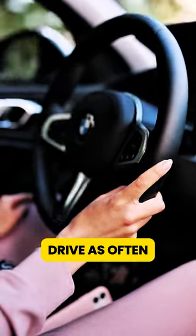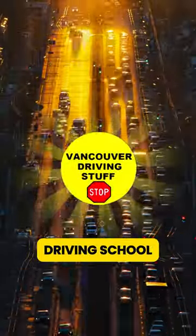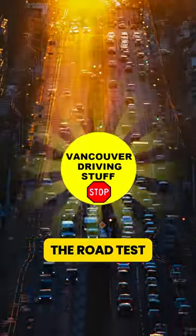Drive as often as you can. Driving experience and training are essential. Take some lessons with an ICBC-approved driving school and consult ICBC tools created to help drivers prepare for the road test.